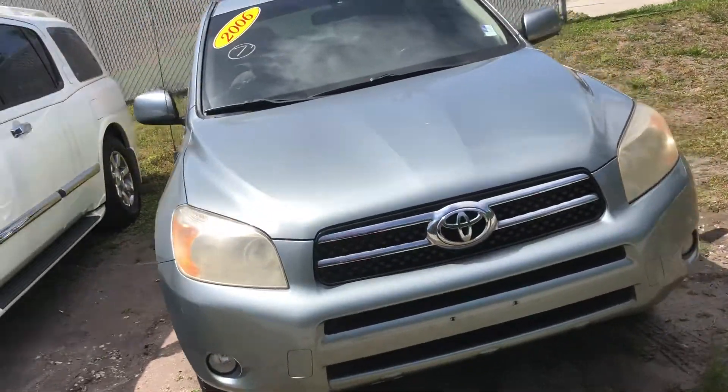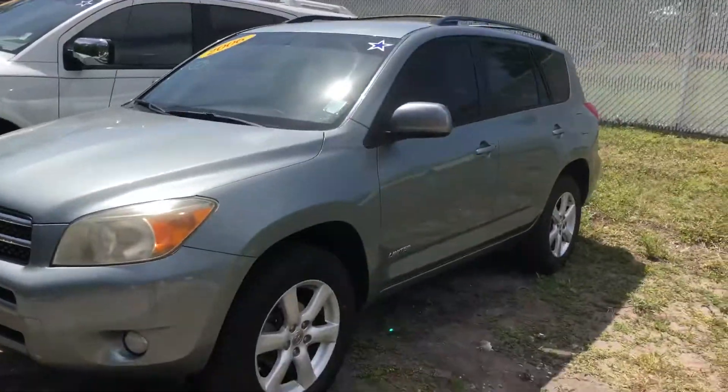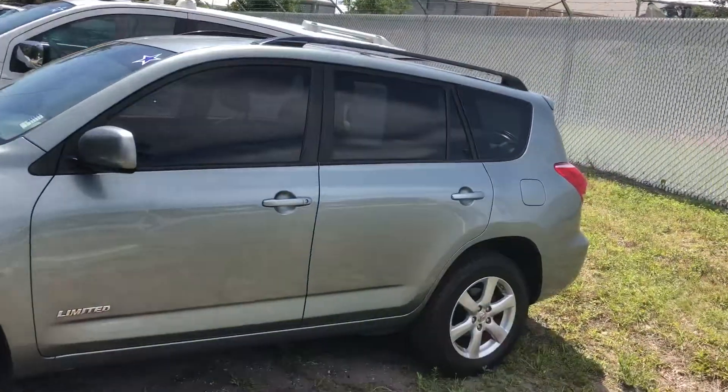Hey Lori, this is Saif at Arlington Toyota. I know you said you'll try to stop by sometime today, but I just wanted to make this short video for you on this RAV4.